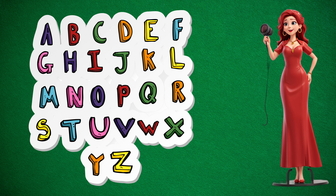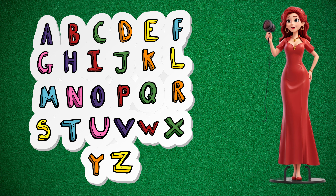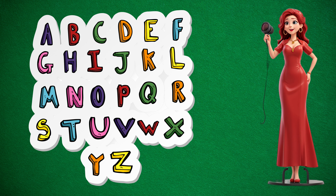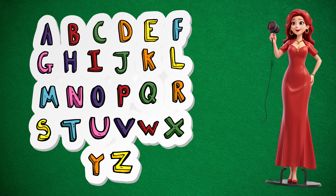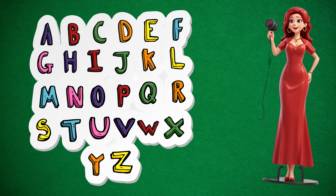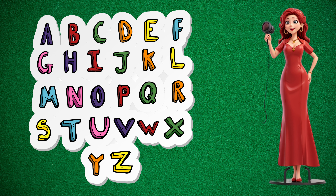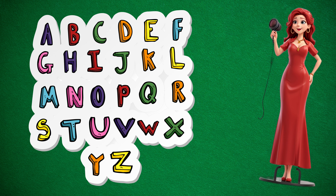Congratulations, little learners. You've just completed the English alphabet adventure with us. Keep up the great work and remember, learning is a lifelong journey. If you enjoyed this video, don't forget to hit the like button and subscribe for more fun learning adventures. See you in the next exciting episode.